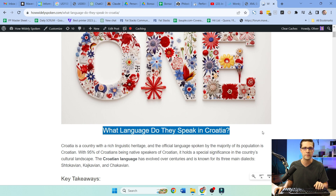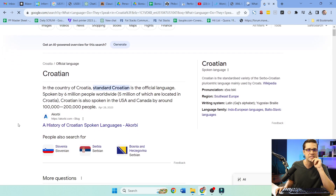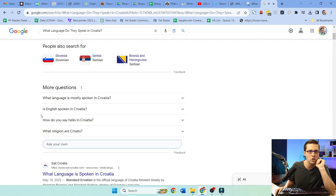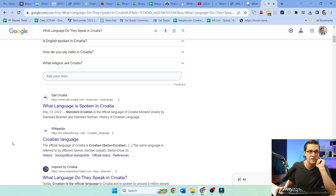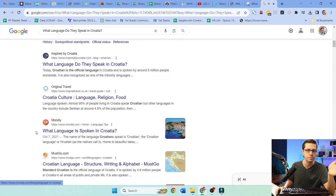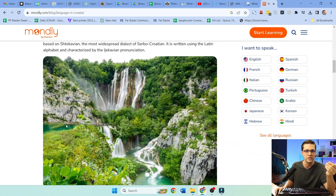Let's do a thought experiment. Type 'what language do they speak in Croatia' into Google. The first result is okorbi.com, then Sail Croatia, then Wikipedia. How much more can we give people on what language is spoken in Croatia? They speak Croatian. We can talk about the history, but how much can we really benefit from these posts?